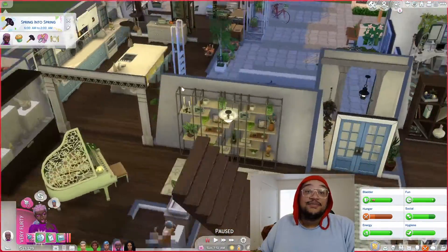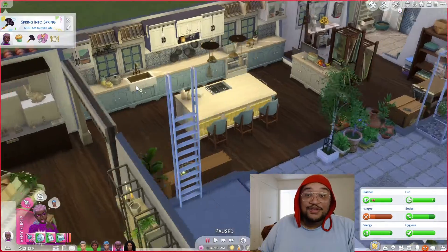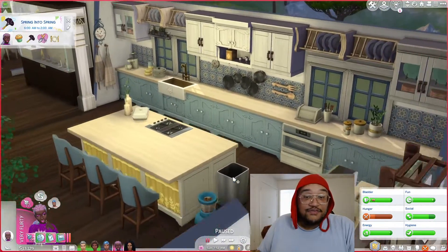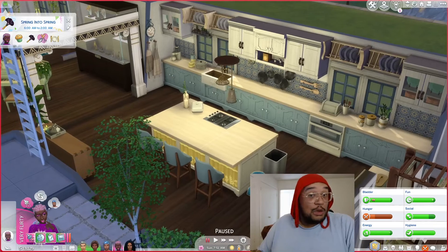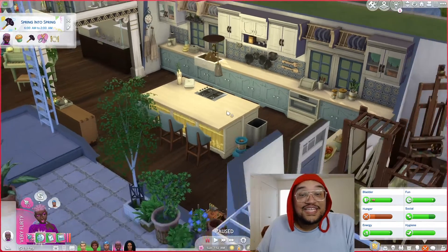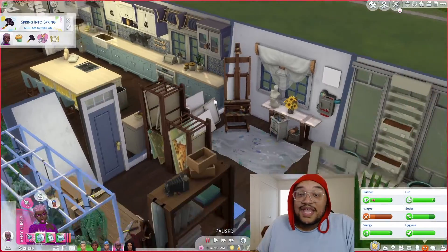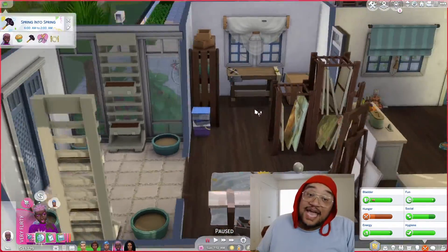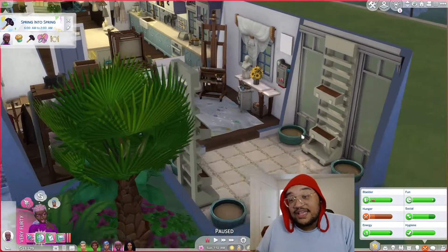Oh, I forgot — I didn't show y'all the kitchen! I am a terrible tour guide. Here's our beautiful huge kitchen, a lovely area for maybe a dog — I don't know. A lovely country kitchen and our painting area, because you know Regina's into painting and Agatha paints as well.